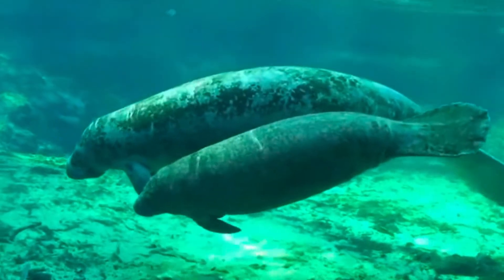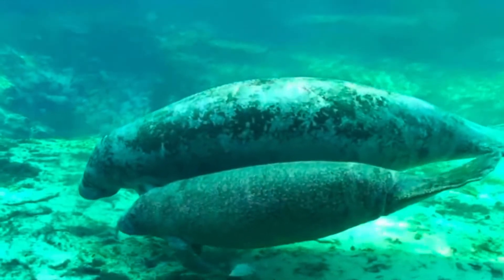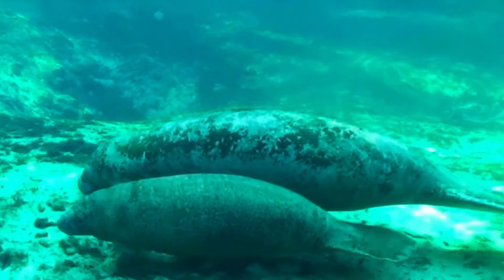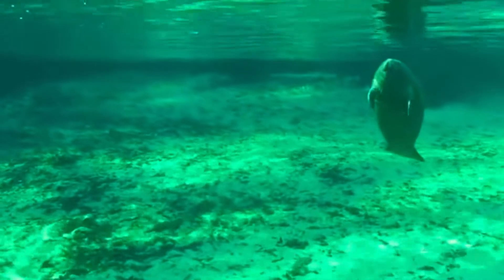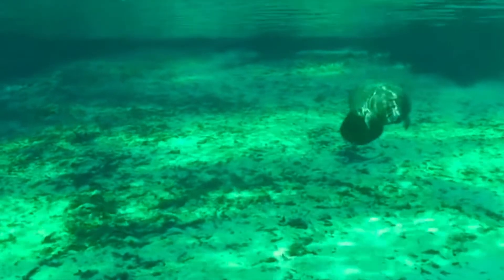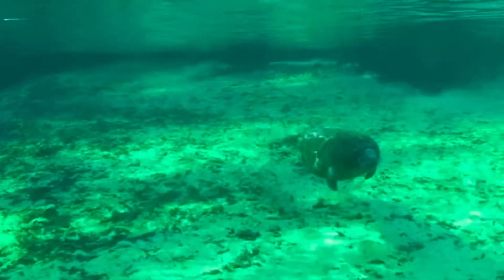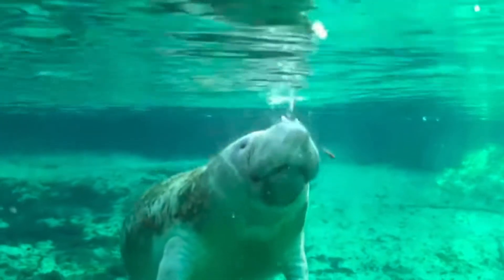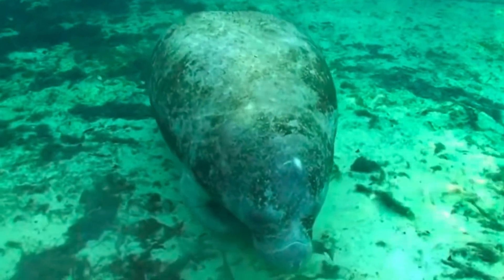My favorite thing about manatees though are their lungs. They run along their spines on the top of their body, and using their ribcage muscles they can make their lung volume smaller and their bodies more dense — this is what they use instead of actively swimming up and down. Even when they sleep, their ribcage muscles relax, allowing their lung volume to expand and gently carrying them up to the surface to breathe. After getting some air, their muscles contract and the manatee sinks back down.